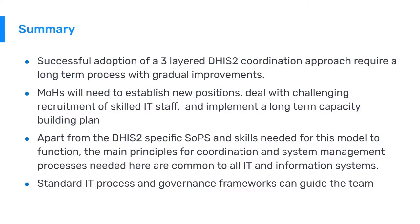In summary, a successful adoption of a three-layer DHIS-2 coordination approach requires a long-term process with gradual improvements — it's also a bit of a cultural change. The Ministry of Health will need to establish new positions, deal with challenging recruitment of skilled IT staff, and implement a long-term capacity building plan. Apart from DHIS-2 specific standard operating procedures and skills, the main principles for coordination and system management are common to all IT and information systems, and standard IT processes and governance frameworks can guide the team.